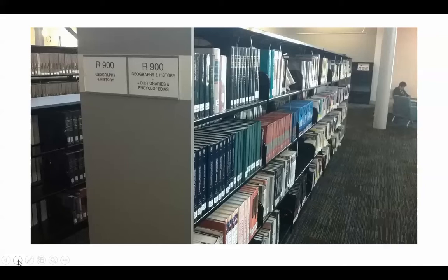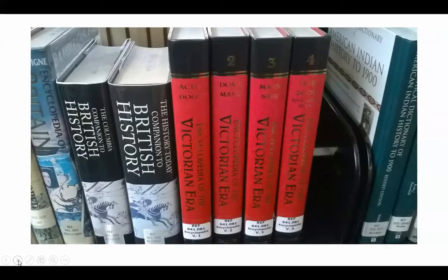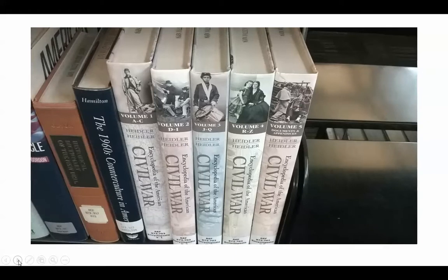To the right of the reference desk, you'll find the reference books. This is showing the 900 books, which are geography and history. These books do not circulate — they are here in the library all of the time for you to use. You can see it says REF on the call number. We have several specialized subject encyclopedias on various topics, including the Encyclopedia of the Victorian Era in four volumes and the Encyclopedia of the American Civil War in four volumes. Reference librarians are more than happy to help you locate a specific reference book on your topic.